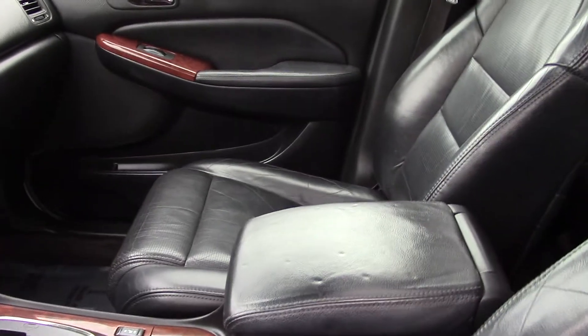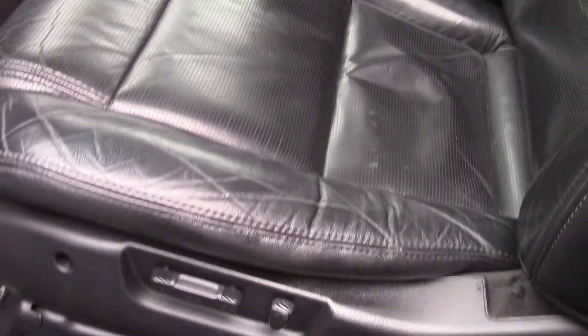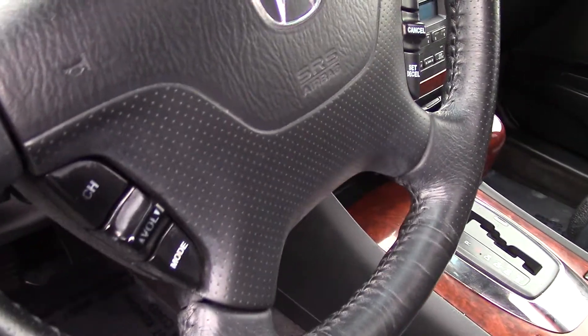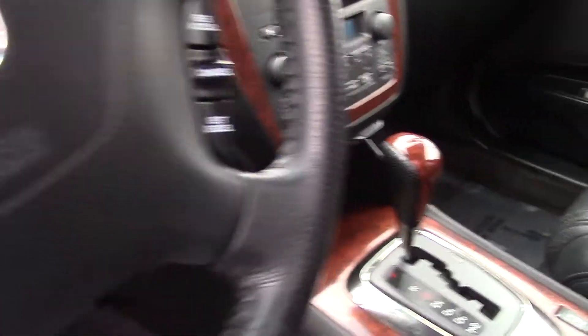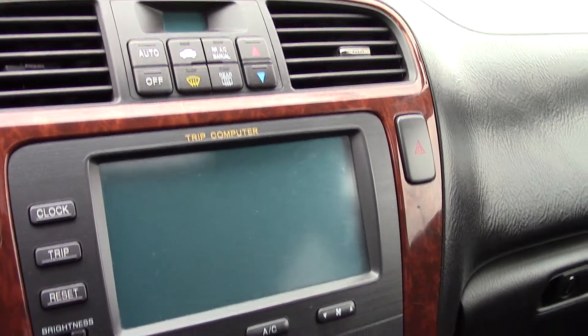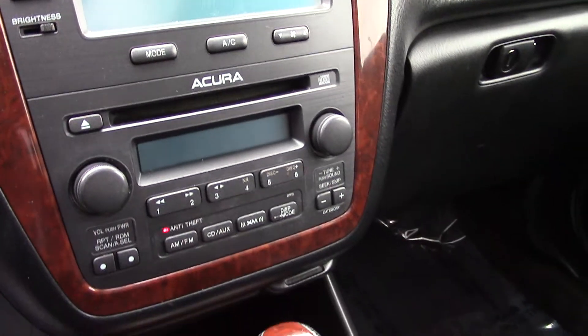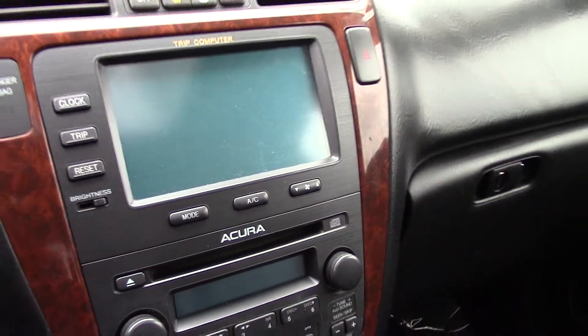In the front, you also have power seat adjustments and lots of technological features, including steering wheel controls for your nice audio system. It has a CD player with a radio and Sirius XM satellite radio. It also has a digital display, as you can see there, with the trip computer — really nice to have as well.